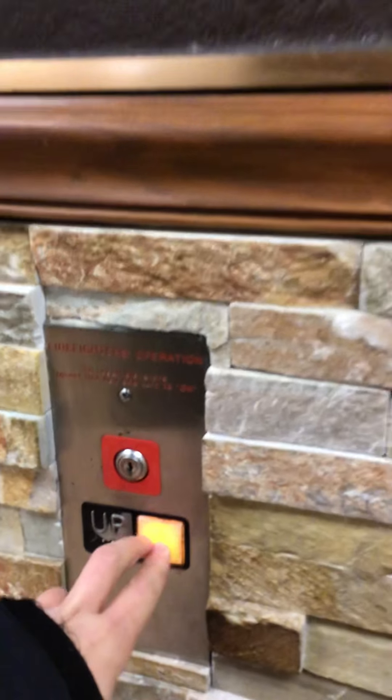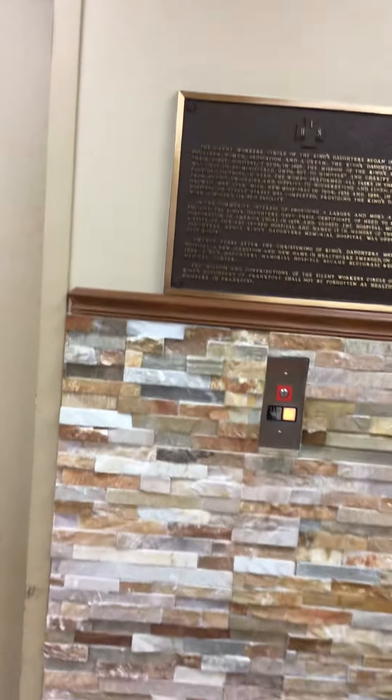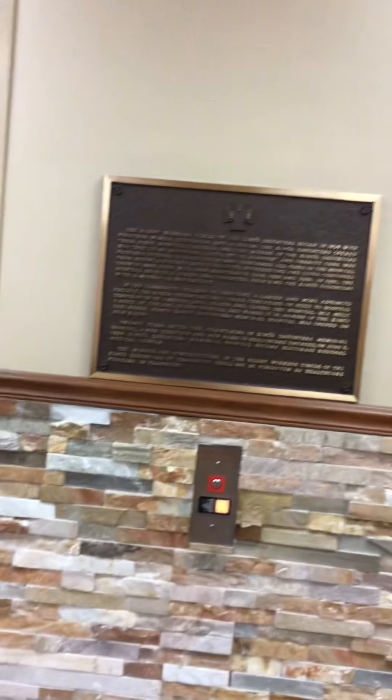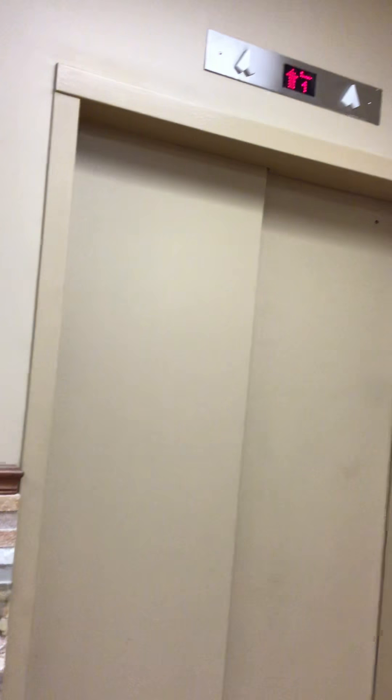These are the elevators at Frankfurt Regional Medical Center, Frankfurt, Kentucky. It's a Montgomery or Otis — looks like this one. Yep, and we take this one.